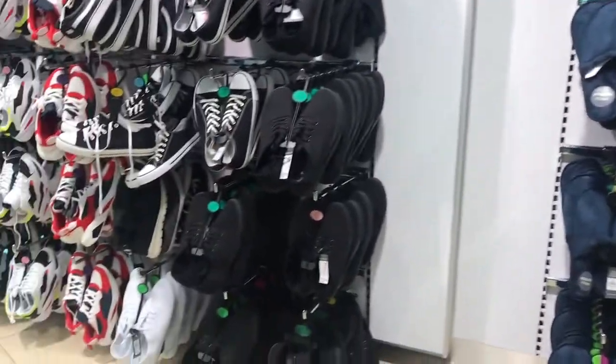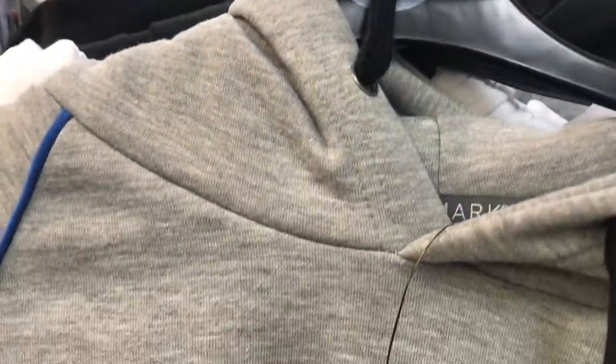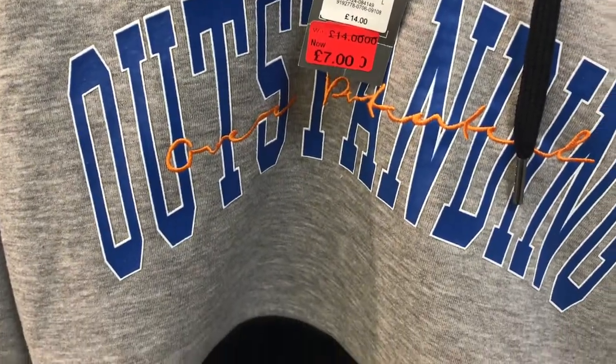They had some nice slippers and trainers. Just going briefly around the menswear, and they did have this jumper that was reduced down to £7.